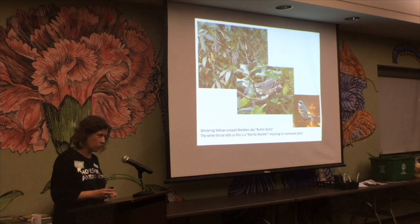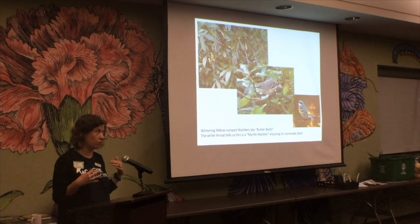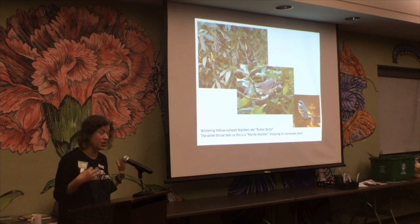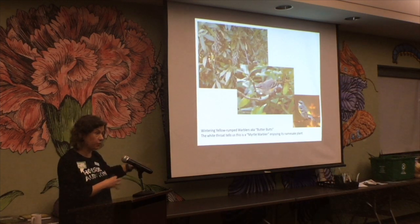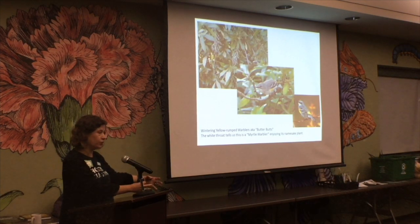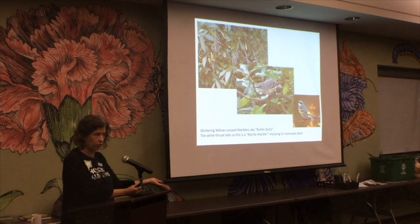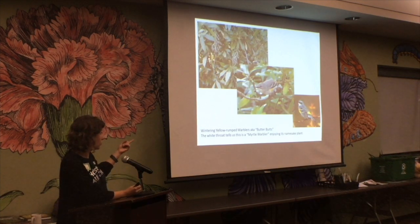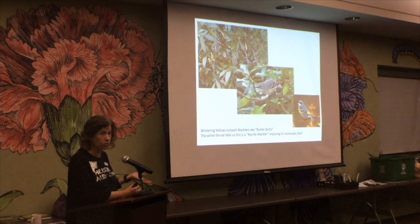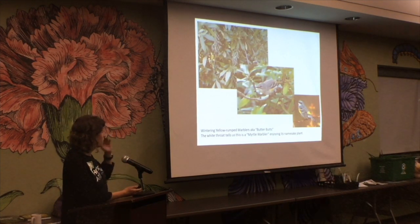A special shout-out to wax myrtle. In my own garden, we planted three wax myrtles clumped together to create a wax myrtle thicket, with a shallow water feature underneath. We get so many birds in them, including the Myrtle Warbler — also called the Yellow-rumped Warbler or 'butter butt' for that yellow on its rump. The Myrtle Warbler is named after the wax myrtle because it eats its fruits and seeds.